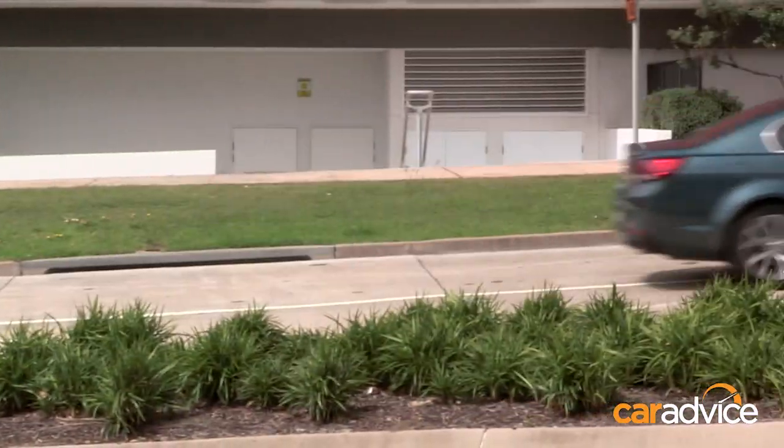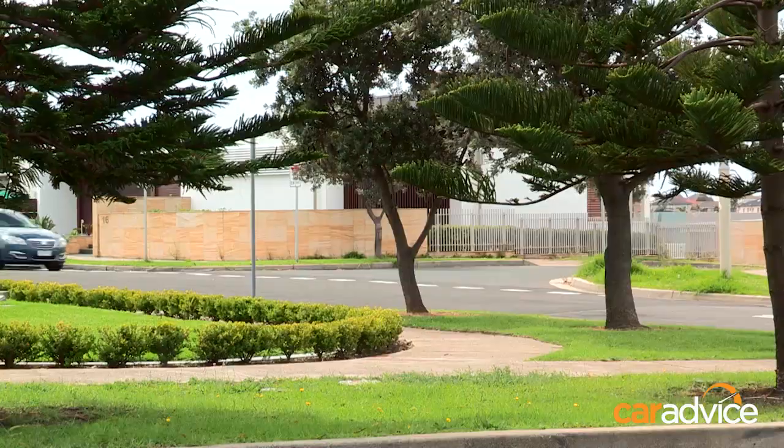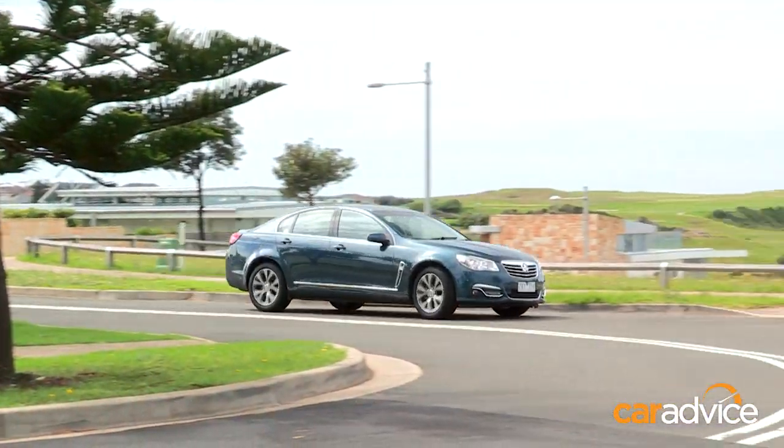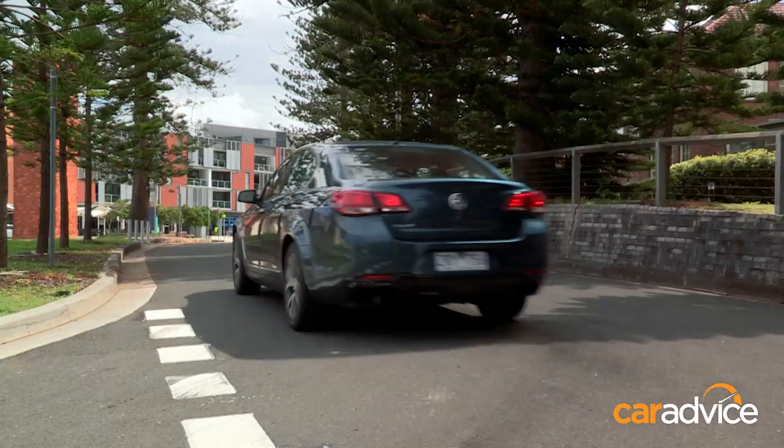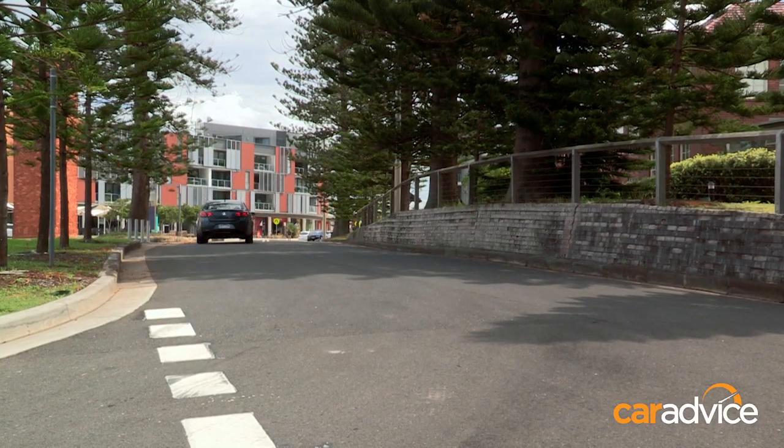Vision is generally good. A couple of negatives though — those A-pillars, generally for the Commodore, can be a bit of a blind spot when you're turning into corners. And the side mirrors, well, they are ridiculously small. So it's a good job that standard on the Calais is blind spot assist.